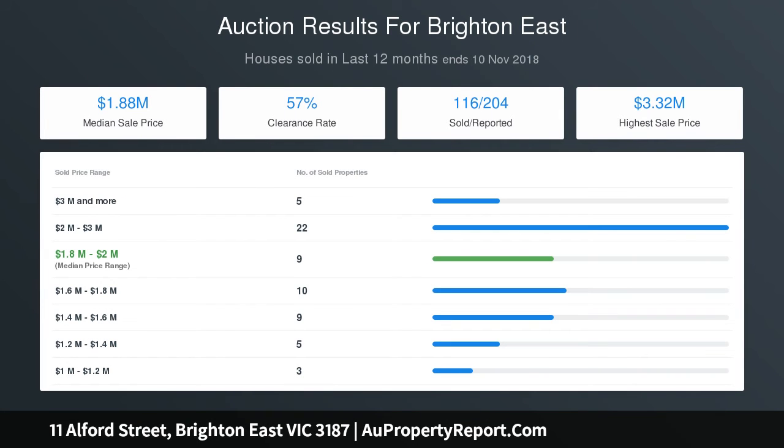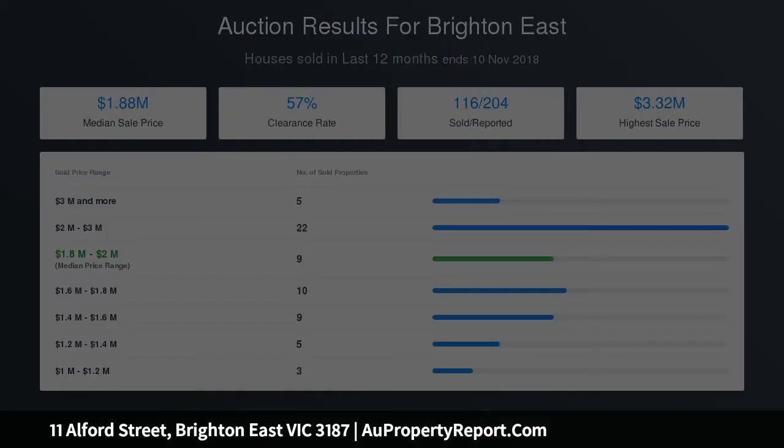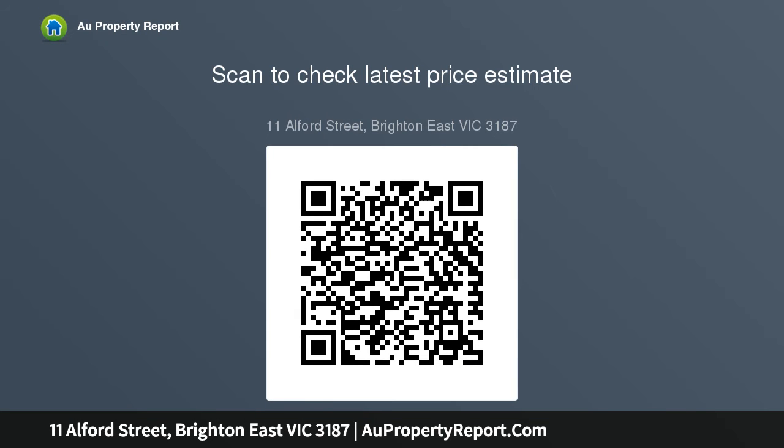Renowned precinct for both private and public schools, highly sought after and family friendly neighborhood. 5 minutes from Brighton Beach's famous bathing boxes, moments from train station and bus, 12 kilometers from CBD.